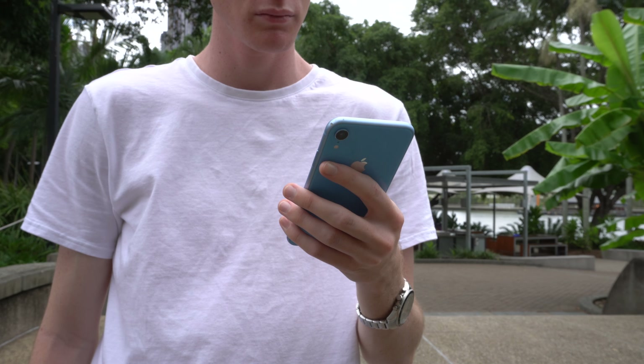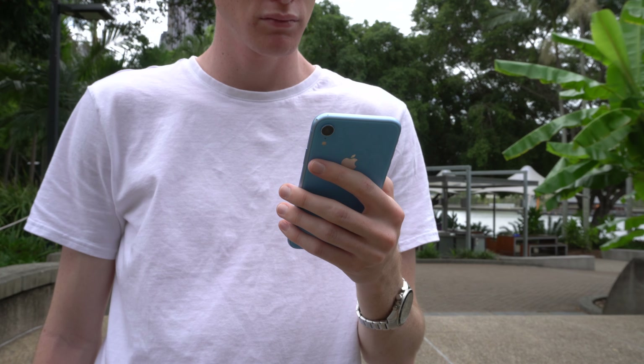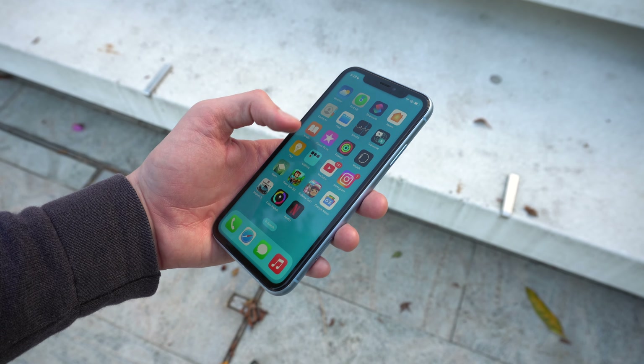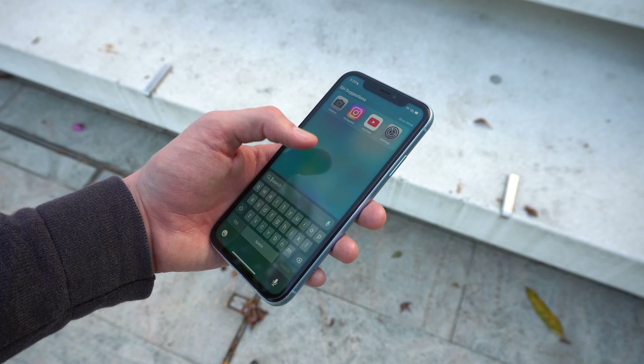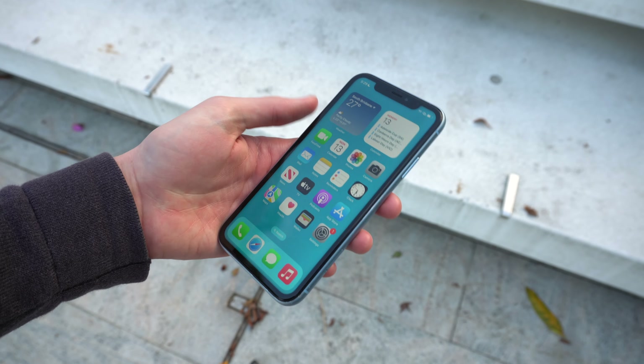The phone is significantly thicker and heavier than the X and XS, and it can feel quite bulky in the hand and pocket at times. Although, to be fair, a lot of newer phones are pretty much the same. You can use the XR with one hand, but it gets a little heavy after a while. Not really a deal-breaker, but if you don't like big phones, then this can get annoying at times.